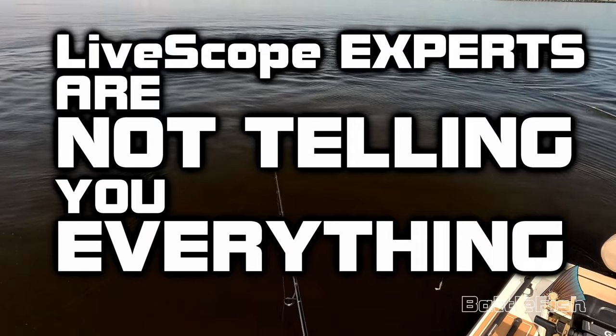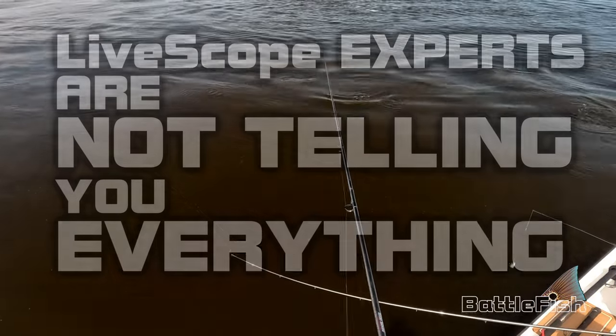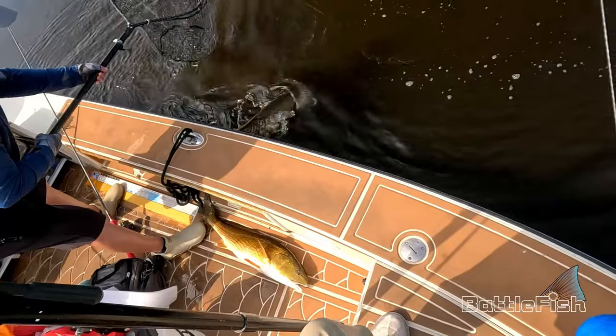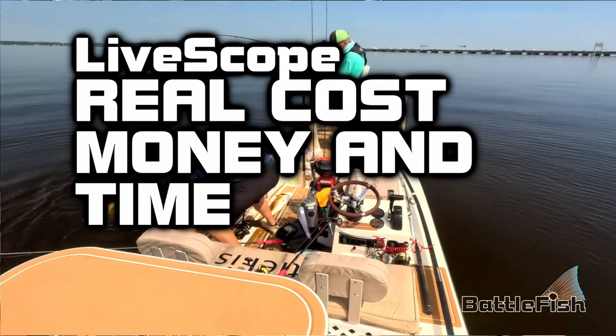LiveScope experts are not telling you everything. This is to help you understand the real cost and not make a costly mistake.